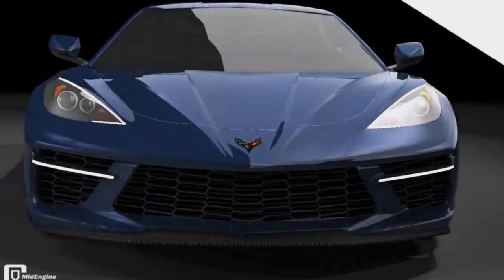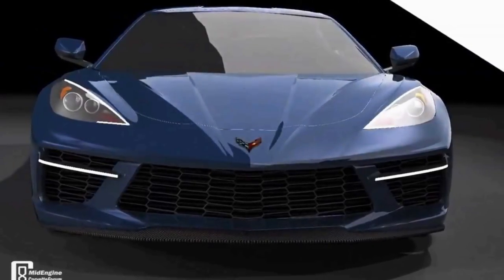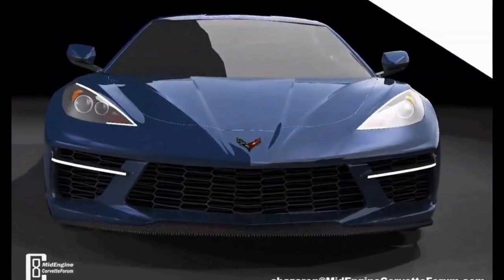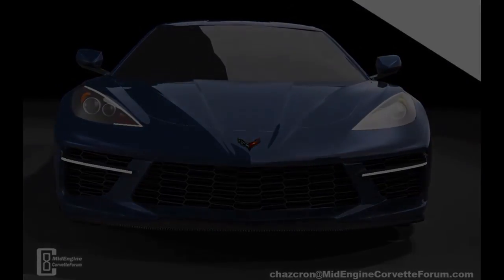Hey guys, welcome back to Horsepower Obsessed. I came across some information on the C8 mid-engine Corvette that has some interesting implications to previous C8 videos I've created, so let's talk about it.